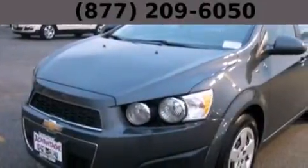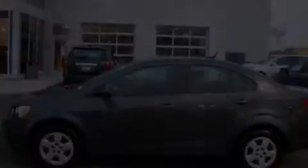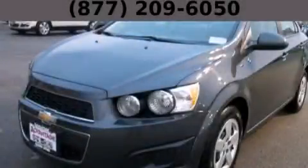With an EPA estimated rating of 37 miles per gallon on the highway, this automobile is clearly a fuel-efficient choice. Contact us today and schedule your opportunity to see this vehicle in person.